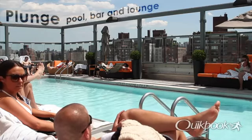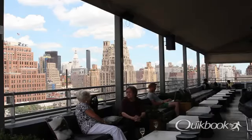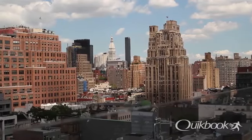Plunge is the rooftop pool and bar, and it is a Meatpacking destination, with a heated outdoor pool open all year round and plenty of outdoor space to take in the views. It is hot day or night, and I think you can see why.